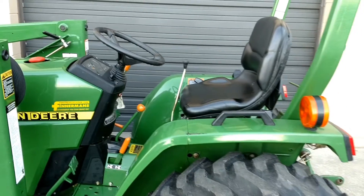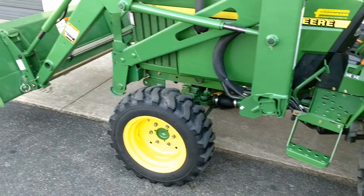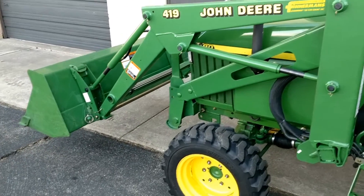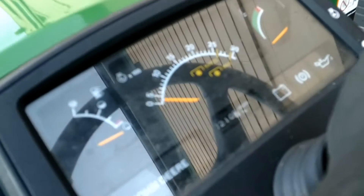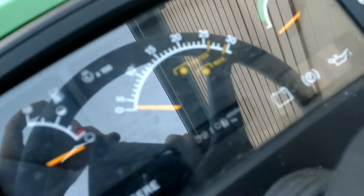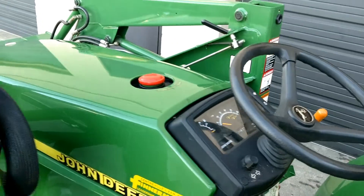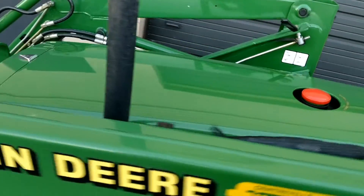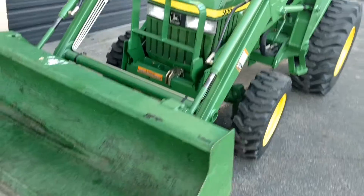This is a one owner tractor, just in beautiful condition. If I were to start a tractor collection, this might be the first one. 2003 model year — you can see there are 210 original hours on this tractor. Stored inside on a hunting property since 2003.